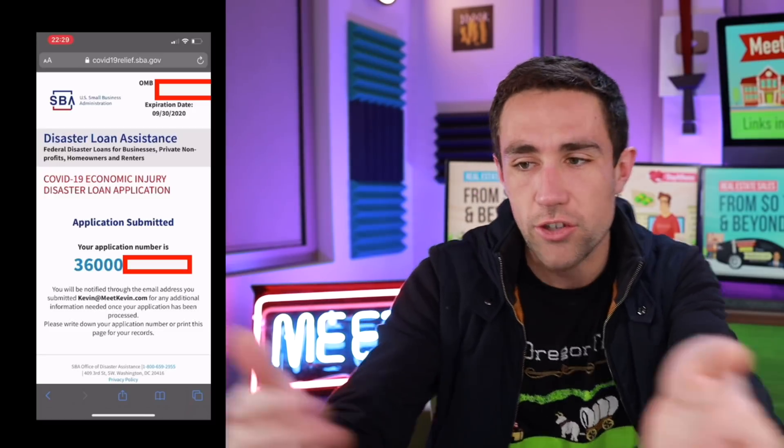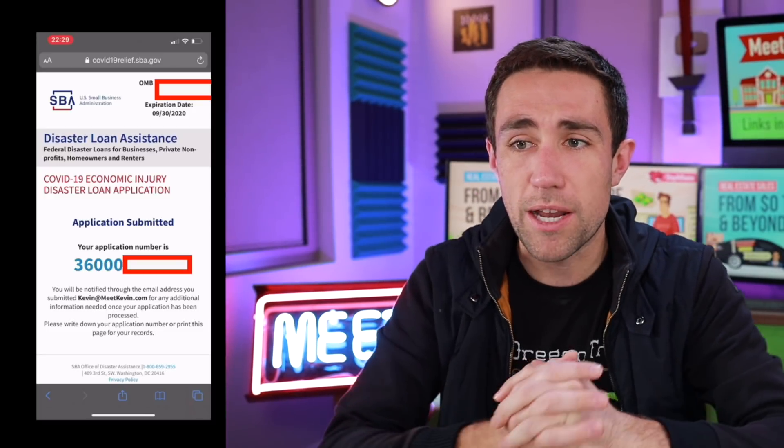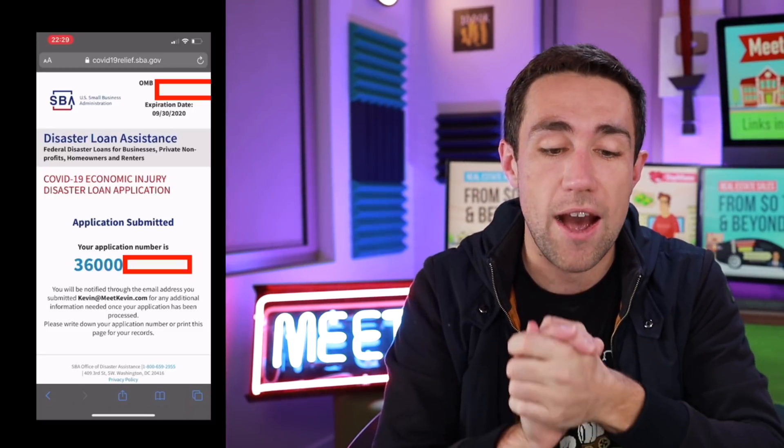There is my application submitted — you can see my application ID from yesterday. Make sure you do this ASAP. Get in line. Hundreds of thousands of people are already jumping on this. Because this form just updated last night and the SBA took everybody by surprise, if you're watching this within the first five days or so, you're good.